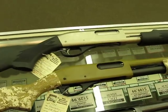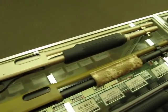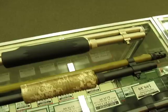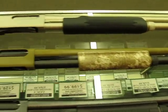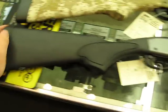This is the Ogre from MadOgre.com, WeTheArmed.com, and Basin Sports. We're just kind of looking here at some of our defensive shotguns. We've got a good selection of Remington pumps.